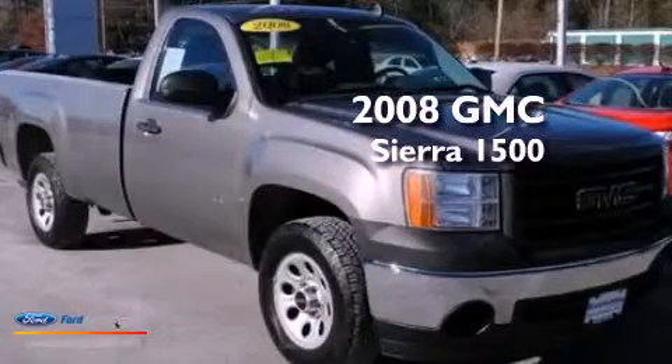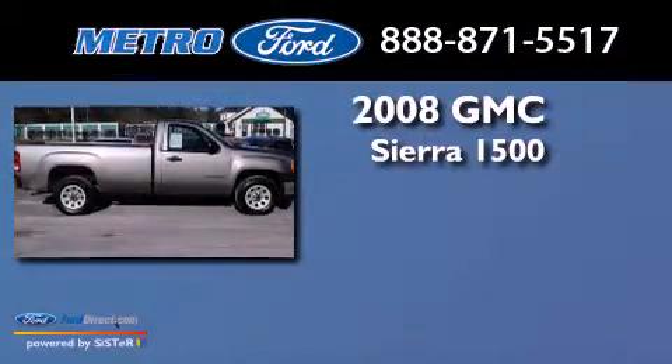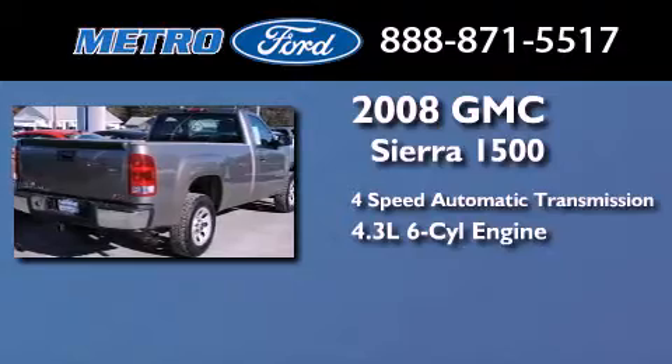This is a 2008 GMC Sierra 1500. This truck has a 4-speed automatic transmission and a 4.3-liter V6.